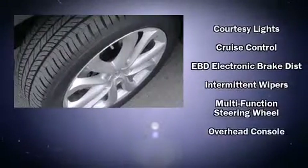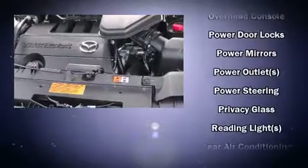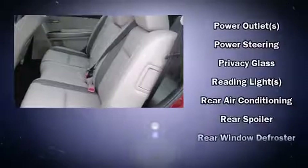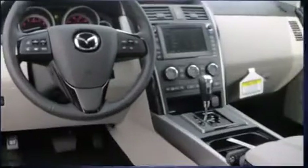Anti-whiplash front head restraints, a panic alarm, and four-wheel disc brakes with ABS. Electronic stability control ensures solid grip atop the road surface, no matter how challenging the driving conditions.